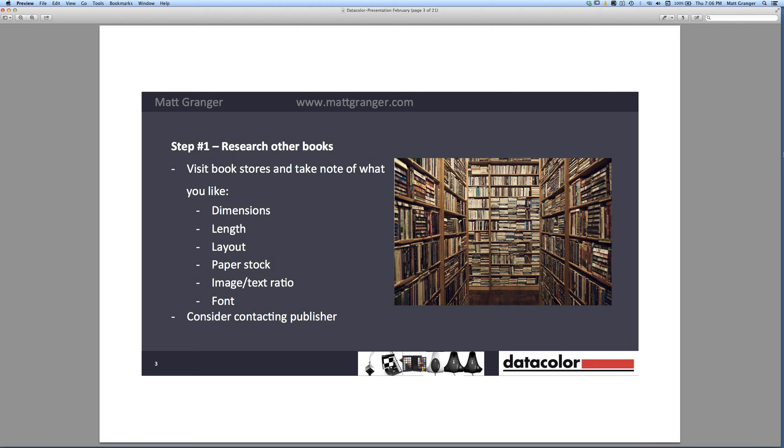I'd really recommend that if you do find a friend who made a book, or you find one in a shop that you really love — especially if it was self-published by a photographer you can get access to — it may be worth asking them specifically where they had it printed. You may literally be able to go and use the same people, have the same paper and stock, and achieve a similar look and feel.